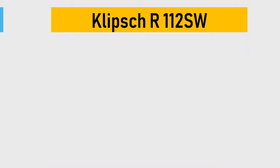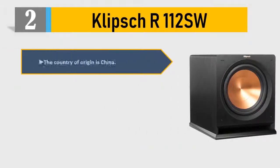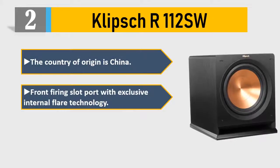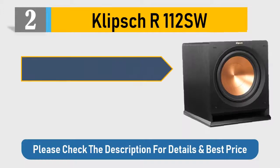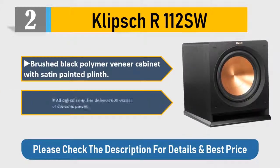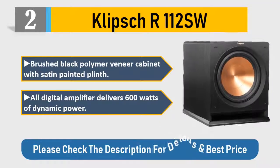Number two: Klipsch R-112SW. Country of origin: China. Front-firing slot port with exclusive internal flare technology. Left/right line level and LFE/RCA inputs for compatibility with most receivers. Brushed black polymer veneer cabinet with satin painted plinth. All-digital amplifier delivers 600 watts of dynamic power. Please check the description for details and best price.